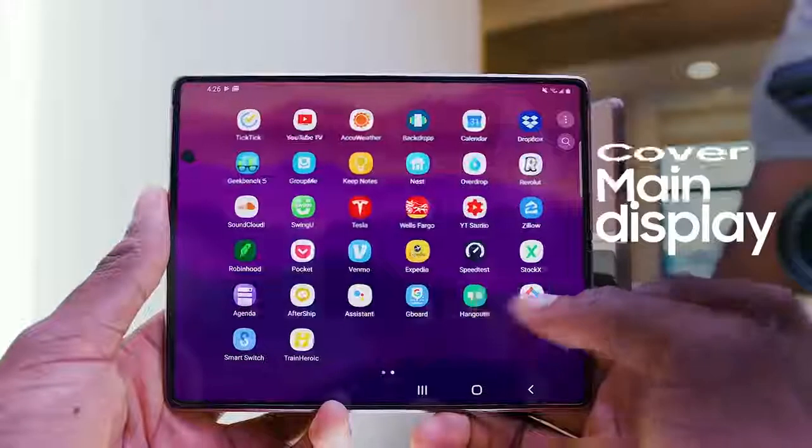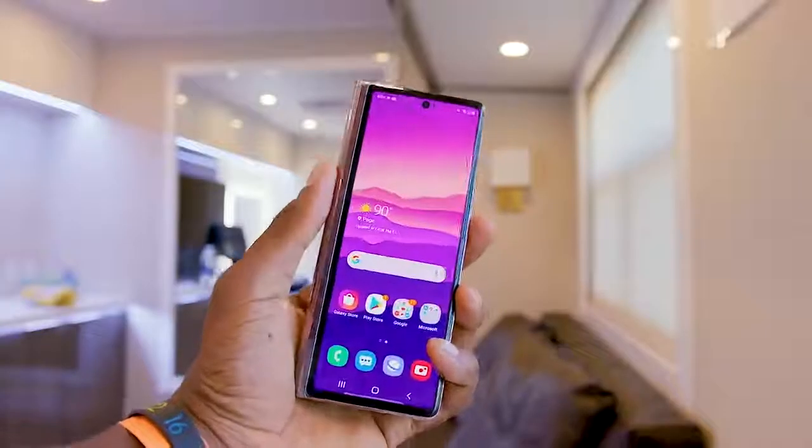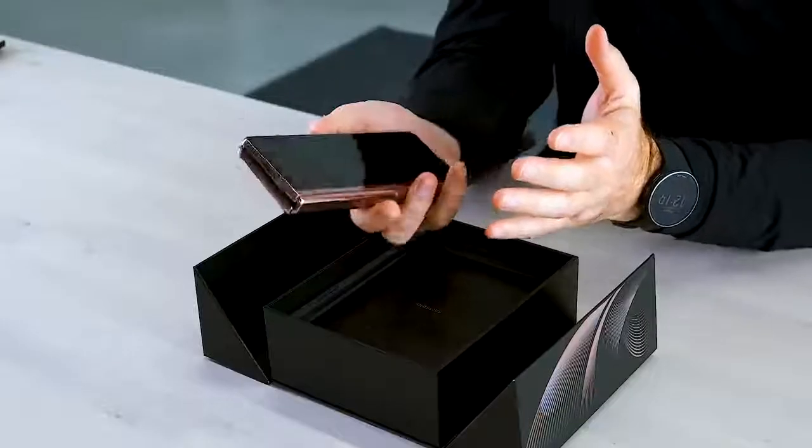Both the cover screen and the main screen got big upgrades. The cover screen is now full size. This one gives you a real 2020 smartphone experience, even when the device is closed.